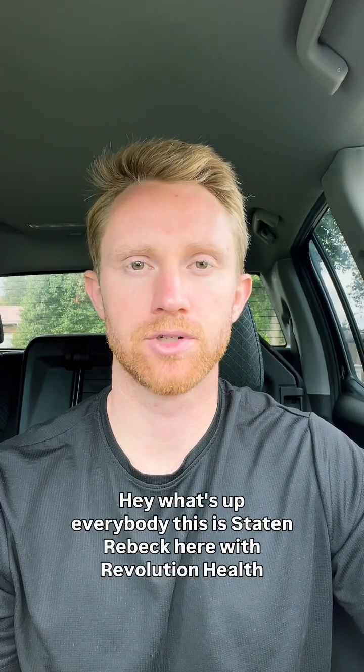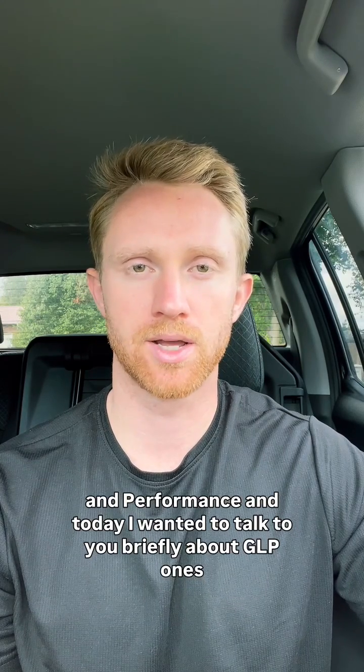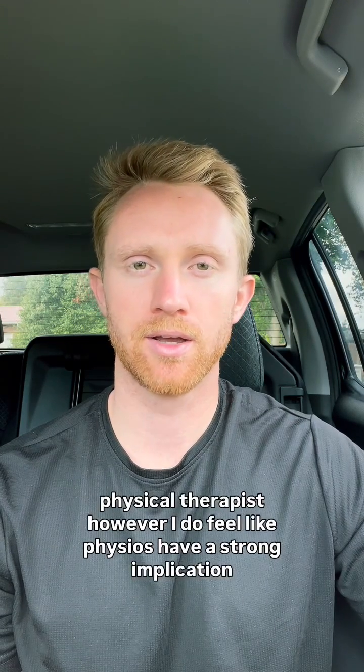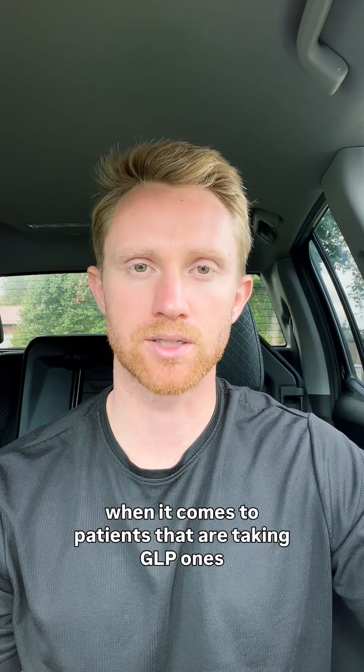What's up everybody? This is Staten Rebeck here with Revolution Health and Performance, and today I wanted to talk to you briefly about GLP-1s. Medications aren't typically something that I dive too deep into as a physical therapist. However, I do feel like physios have a strong implication when it comes to patients that are taking GLP-1s.